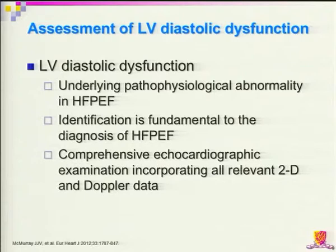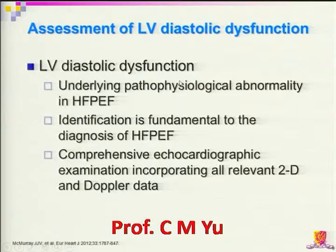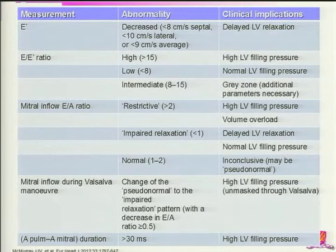Diastolic dysfunction is the main pathophysiologic mechanism that underlies the development of elevated filling pressure and therefore heart failure. We can assess diastolic dysfunction using Doppler echocardiography. We measure transmitral filling on Doppler echocardiography, with additional maneuvers to identify different patterns or severity of diastolic dysfunction, such as the Valsalva maneuver. We may also assess pulmonary venous filling Doppler signals and tissue Doppler to assess the early diastolic velocities of the myocardium.